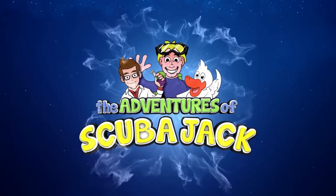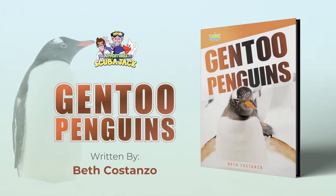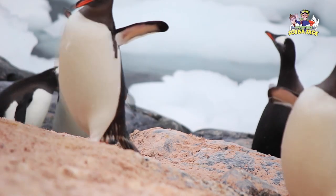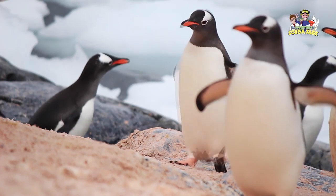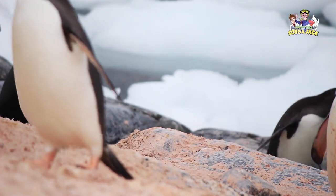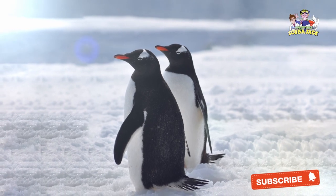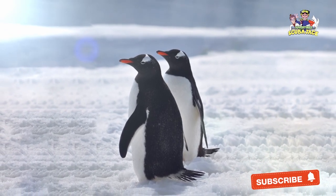Scuba Jack presents Gentoo Penguins. While many fascinating animals live in Antarctica, one of the coolest is the Gentoo Penguin. Gentoo Penguins are some of the most recognizable penguins on our planet. Even though you may not travel to Antarctica to see these adorable creatures, it's worth taking the time to explore why they are so amazing.